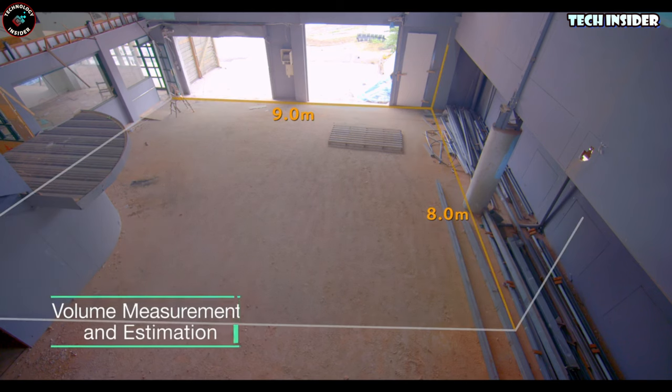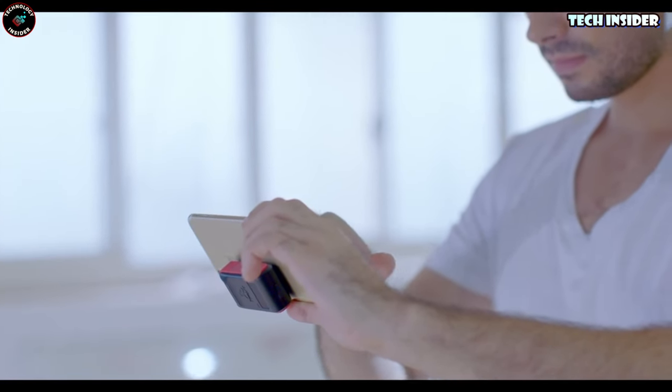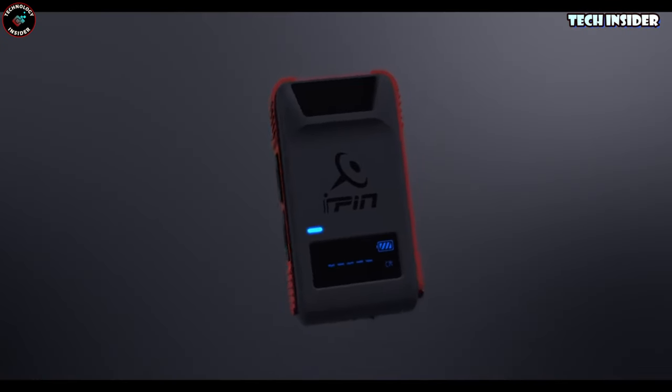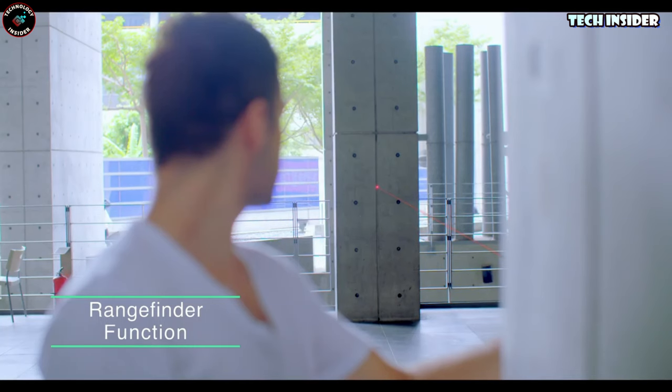No more climbing ladders or lugging around bulky tools. With this smart ruler, measuring has never been this straightforward and efficient. Share your measurements with others, save the data on your phone, and welcome a new level of convenience into your life.